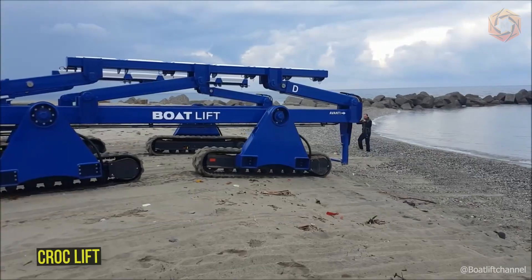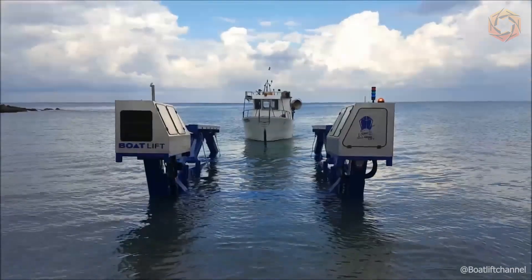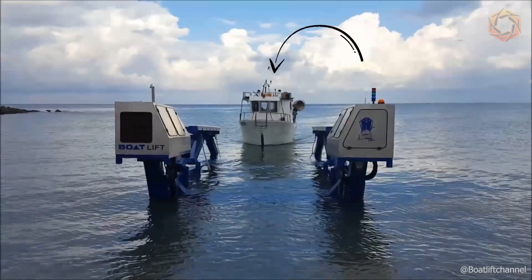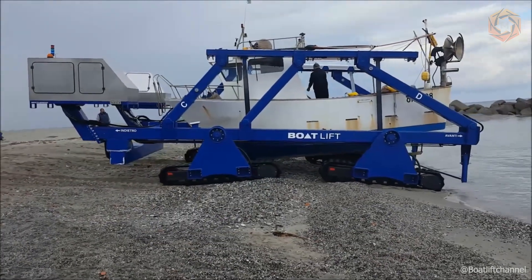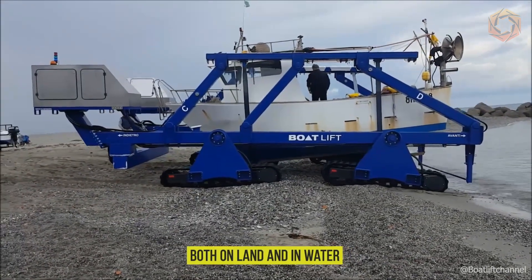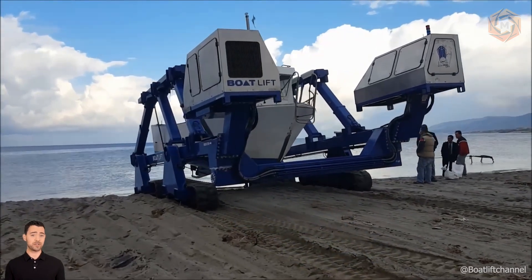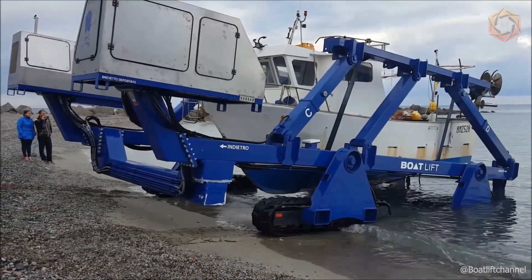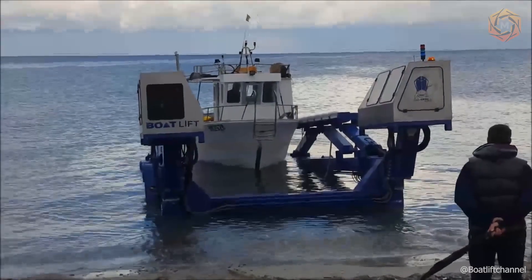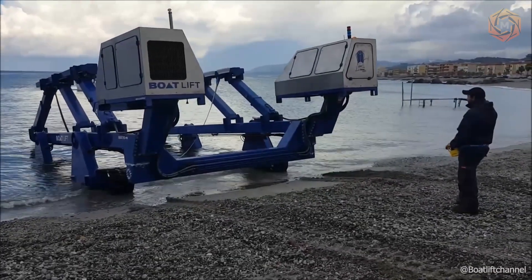Croc Lift continues to impress with its innovative approach to machine design. As a great alternative to traditional wheels, their amphibious trailers are equipped with tracks, allowing them to maneuver with ease both on land and in water. Watching these machines dive into the water to pick up a small vessel is truly an impressive sight — a real masterpiece of engineering created to solve unique problems in extreme conditions.